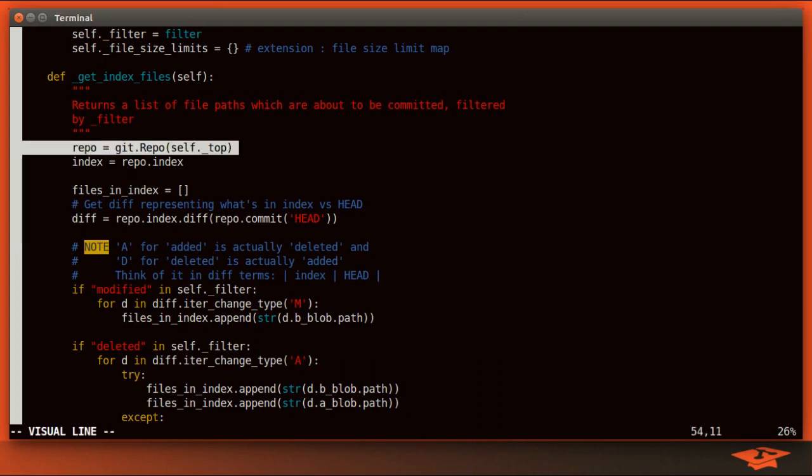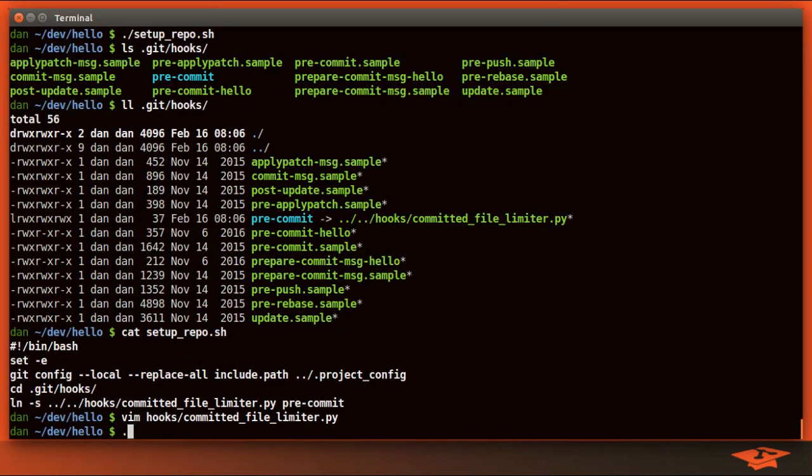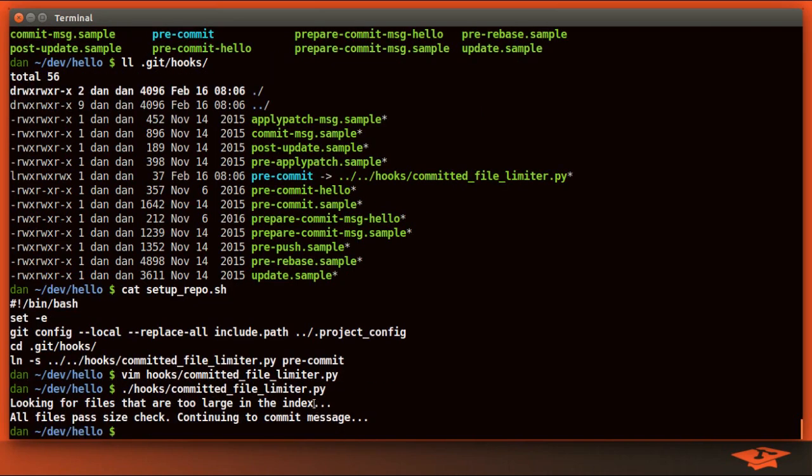Within Python, we can instantiate git.Repo, which is what that module provides, and then we can do git actions very easily. In order to evaluate what's in the index, we get that information with this call right here. What's cool about this particular git hook is that it's very easy to test because all we have to do is run it. The git hook will proceed to a commit message if this script returns zero, meaning success, and will block a commit if it returns non-zero. When I run the script, it says: looking for files that are too large in the index — all files pass size check — continuing to commit message.